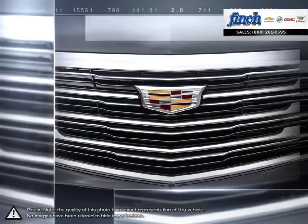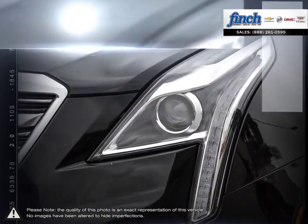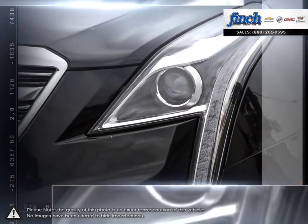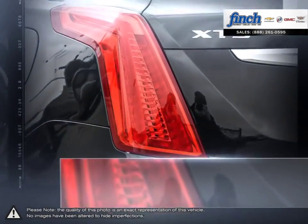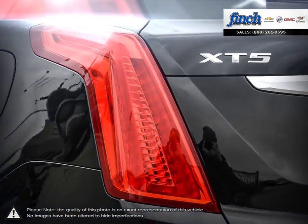Like the SRX, the XT5's hatch provides an added bit of versatility when hauling larger items, all the while remaining fuel efficient. The XT5 truly sets the standard for a compact luxury SUV.